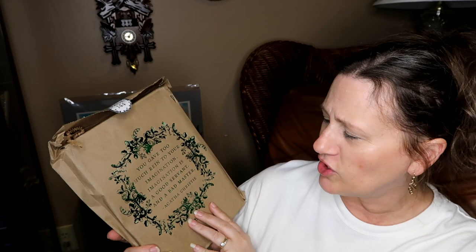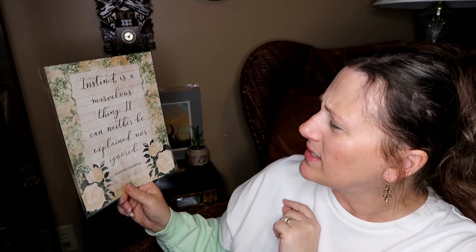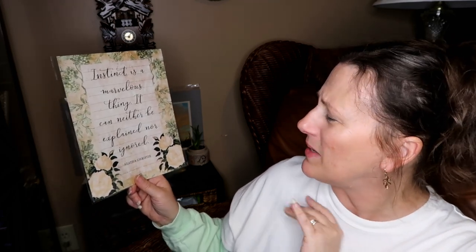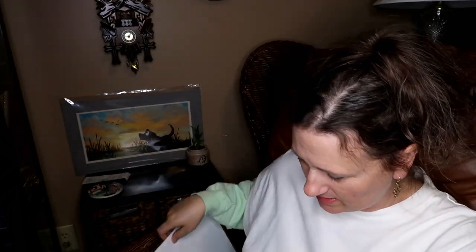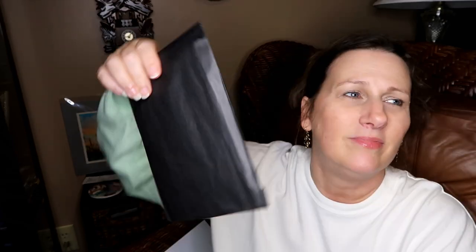Always nice little bookish items that we all need. This one is heavy — feels like another book or a journal. 'You gave too much rein to your imagination. Imagination is a good servant and a bad master' — Agatha Christie. I want to save this to last because this is either another book or a journal. And what is this? This is something frameable: 'Instinct is a marvelous thing — it can neither be explained nor ignored' — an Agatha Christie quote.